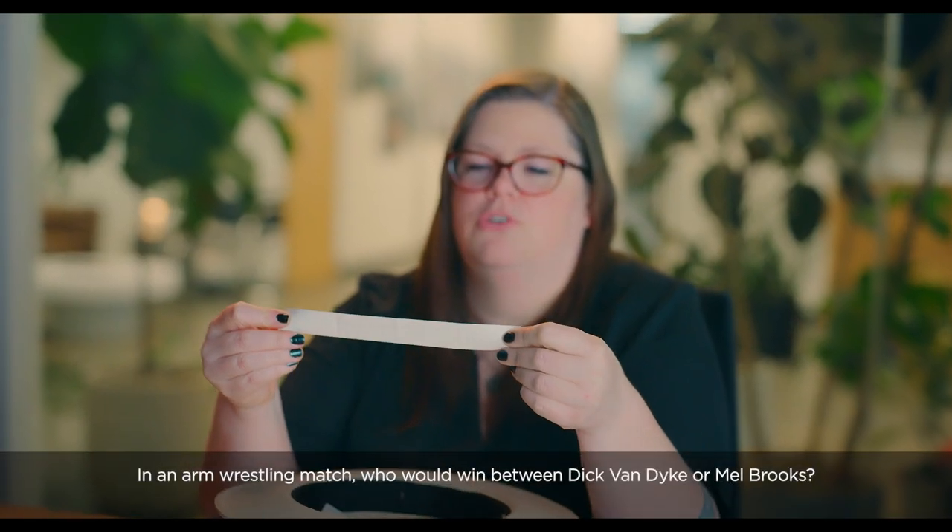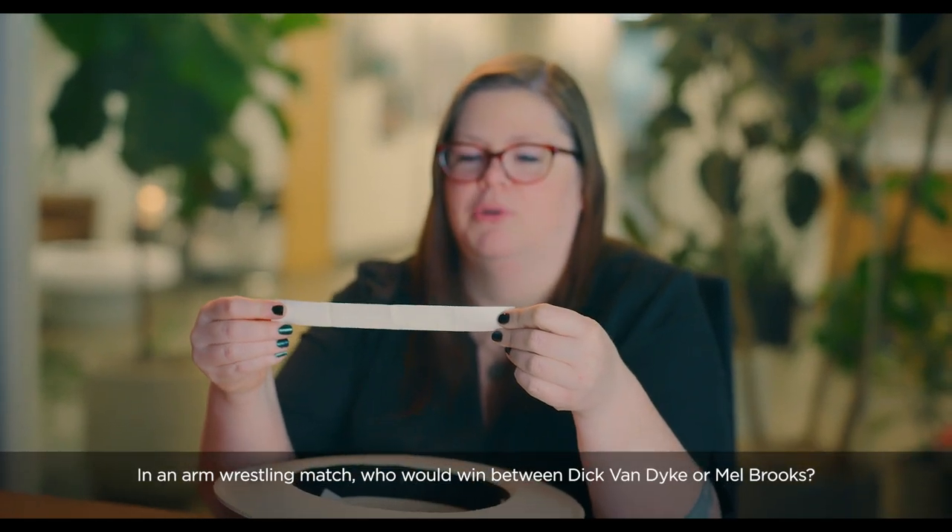In an arm wrestling match, who would win between Dick Van Dyke or Mel Brooks? Dick Van Dyke — he's very, you know, wiggly.